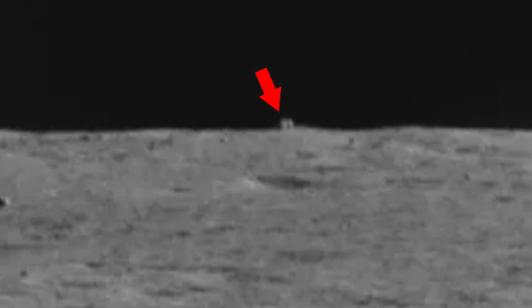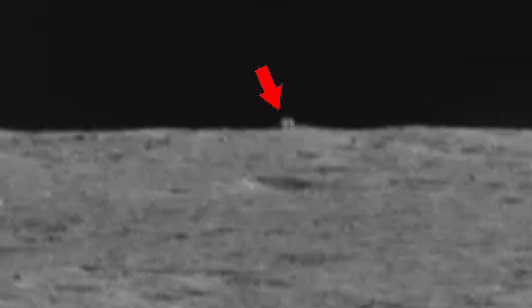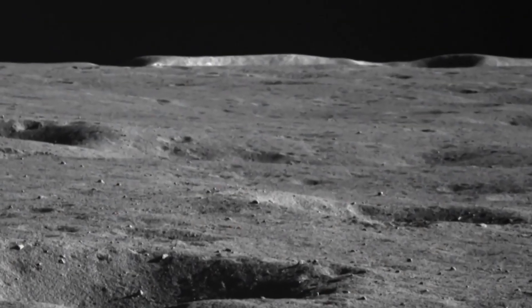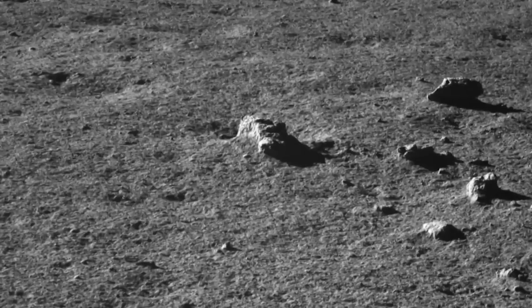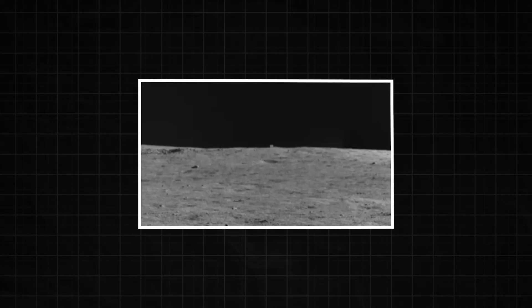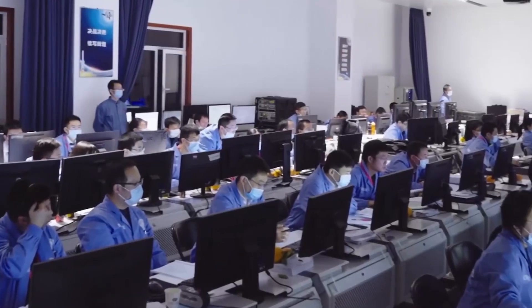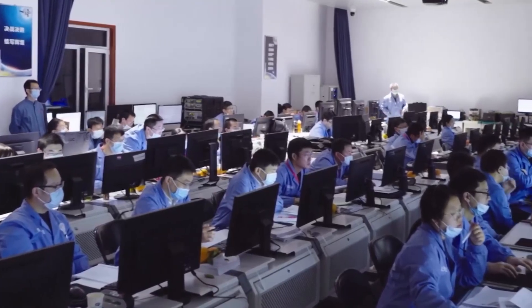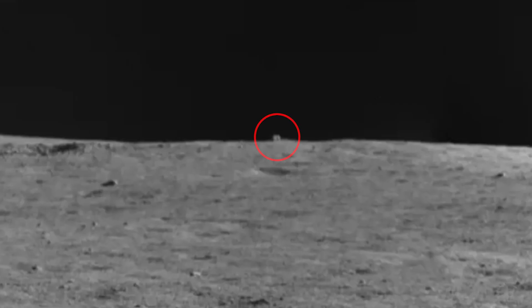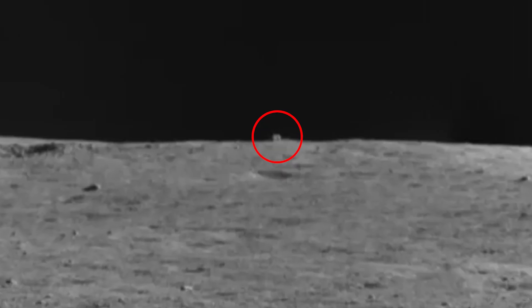Looming on the horizon, about the length of a football field away, was a stark, black shape. It was shockingly geometric — a perfect cube. The rover's first images were grainy, but there was no mistaking it. In a landscape defined by the soft, rounded edges of craters and rocks worn down by billions of years of micrometeorite impacts, this object looked completely out of place. It looked artificial. The Chinese Space Agency, in a moment of playful speculation, nicknamed it the Mystery House.